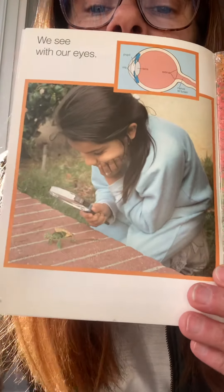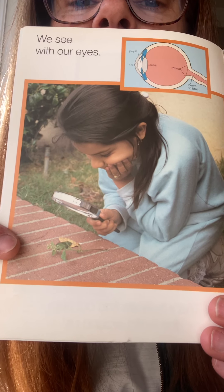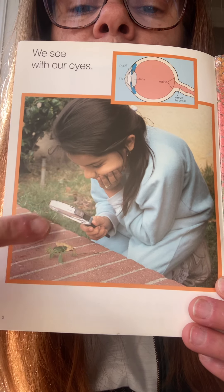We see with our eyes. Is she looking at a bug with a magnifying glass? Look at her looking at that butterfly. She is using her eyes to look at the bug.